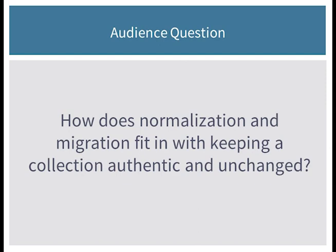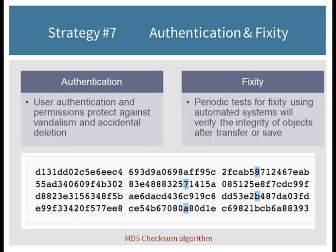When you're doing normalization and migration, there are very specific procedures and metadata tracking — recording what you're doing, when it's happening, what tool you're using, what format you're going from and to. And there are checks you can do: you can check the file for corruption and, if you're changing to a different format, check the content as well. Documenting that you've made this change is the key.